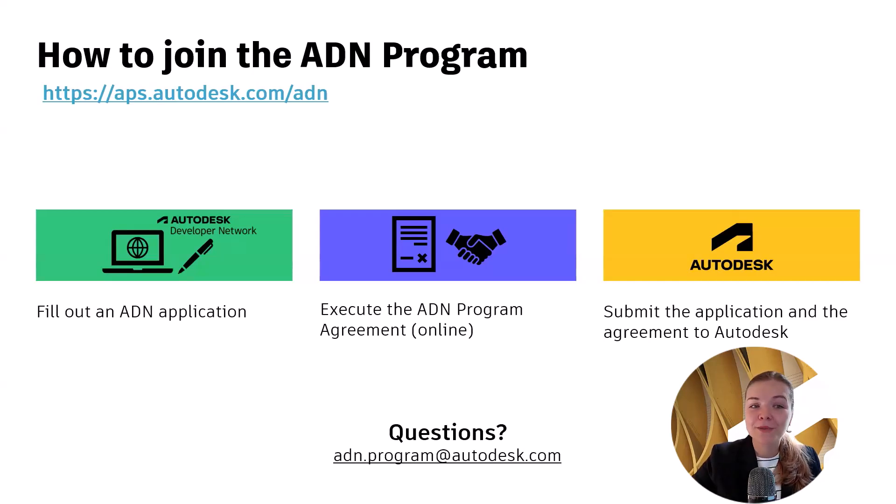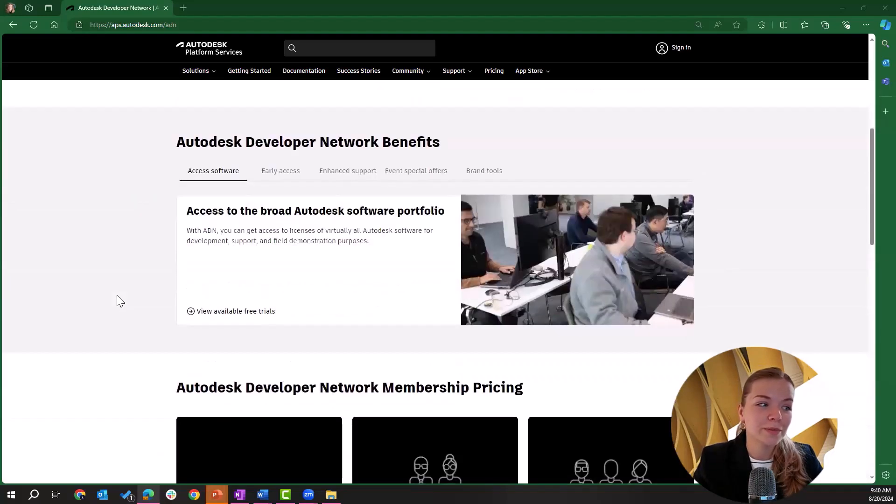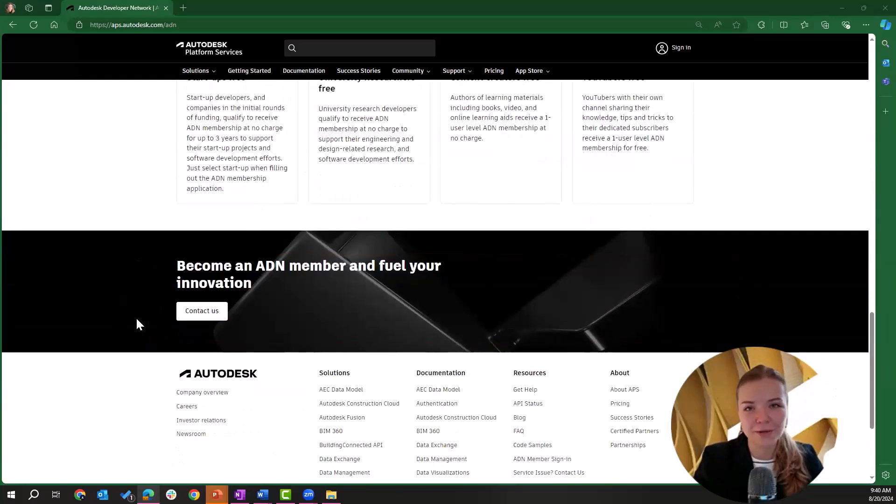Before I let you go, let me go to the website and show you how easy it is to submit the ADN application. Let's go to ap.autodesk.com/adn. If you would like to join the ADN program, you can click on 'Join ADN' and that will forward you to an application form. If you are an existing ADN member trying to access the ADN portal, you can click on 'Member Sign In.' If you scroll down, you will be able to read more about the ADN benefits mentioned in this video, and if you scroll all the way to the bottom, you will find a 'Contact Us' button to reach out to our team.